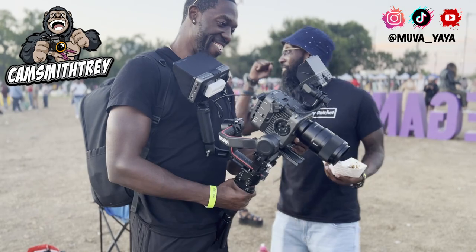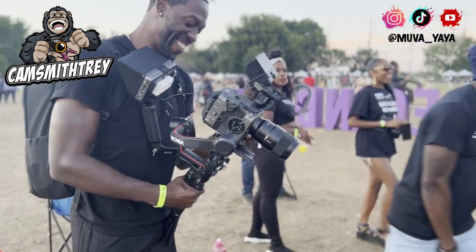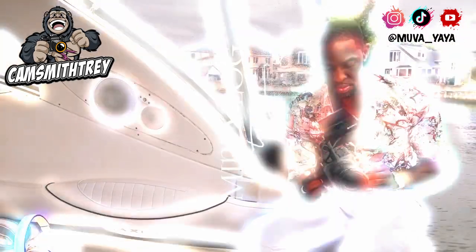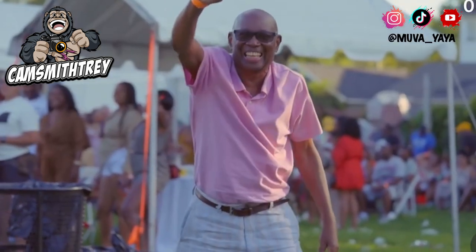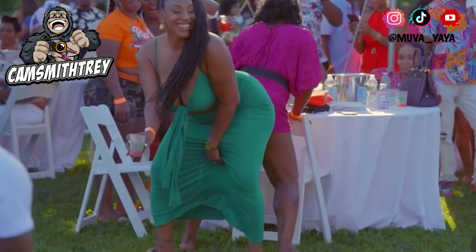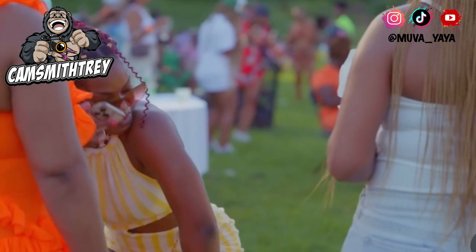Before we get into the video, this video is brought to you by Cam Smith Tray Photography — y'all, that was a tongue twister! With Cam Smith Tray Photography you are getting boudoir shoots, baby shoots, newborn shoots, maternity shoots, and events. He is currently working on videography — proposals, weddings, and other exciting events. I'll drop his information linked in the description, and let him know that your girl Yaya sent you.